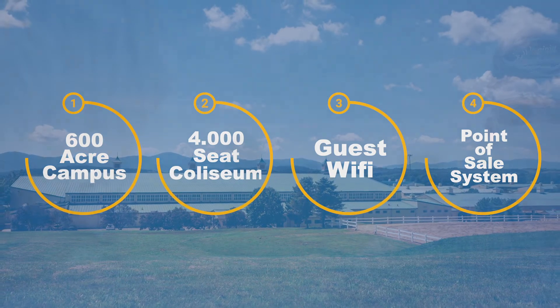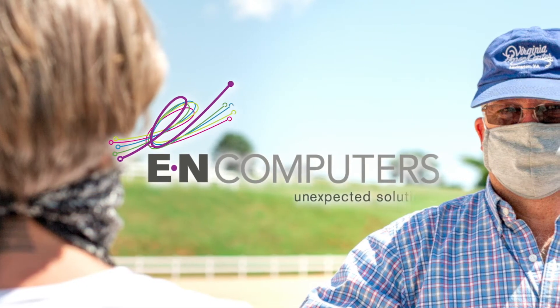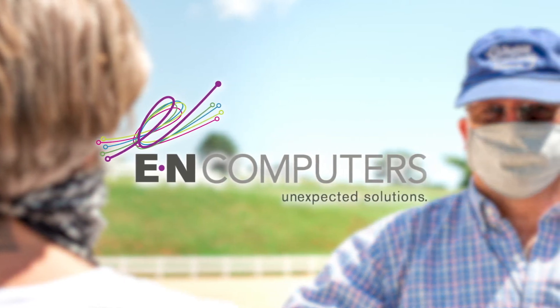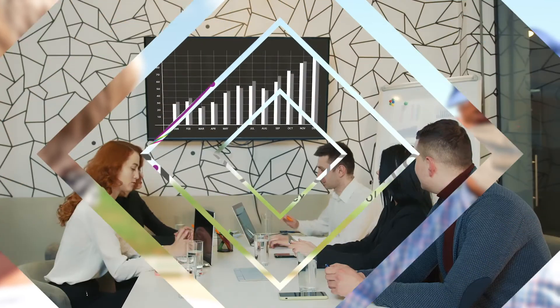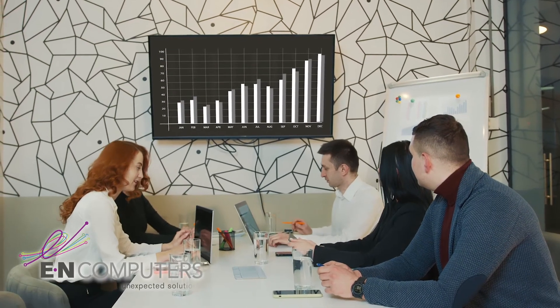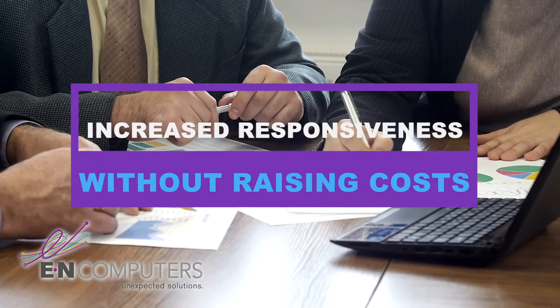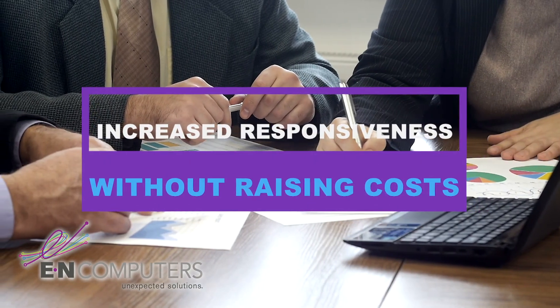Enter EN Computers. We developed a comprehensive technology strategy to meet the specialized needs of the VHC staff, volunteers, and guests. Our plan fit the foundation's needs and limitations as a non-profit. We increased the responsiveness of their technology and simplified their IT support without raising costs.